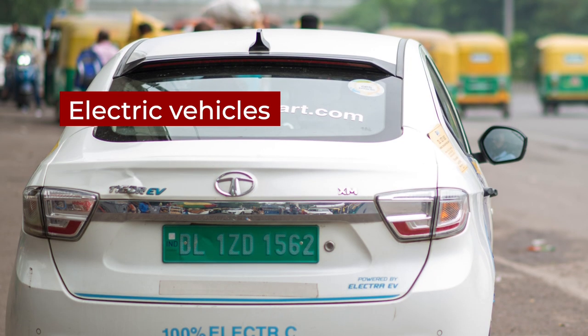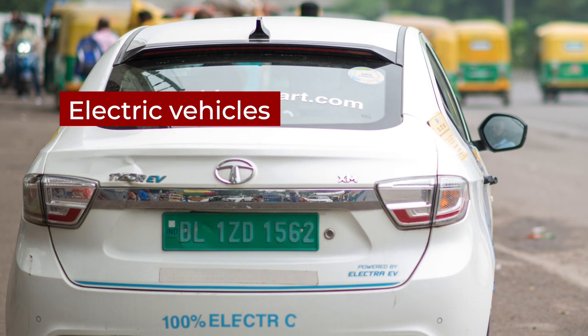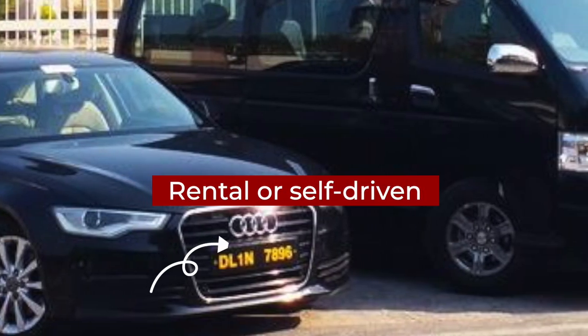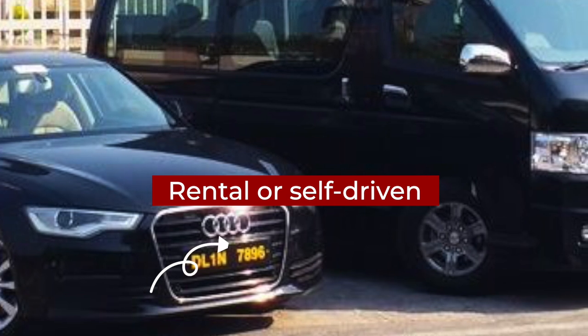The green colored number plate is meant for electric vehicles. Black number plates are for a vehicle registered as rental or self-driven. These cars can be used as commercial vehicles that can run without the drivers having a commercial driving permit.